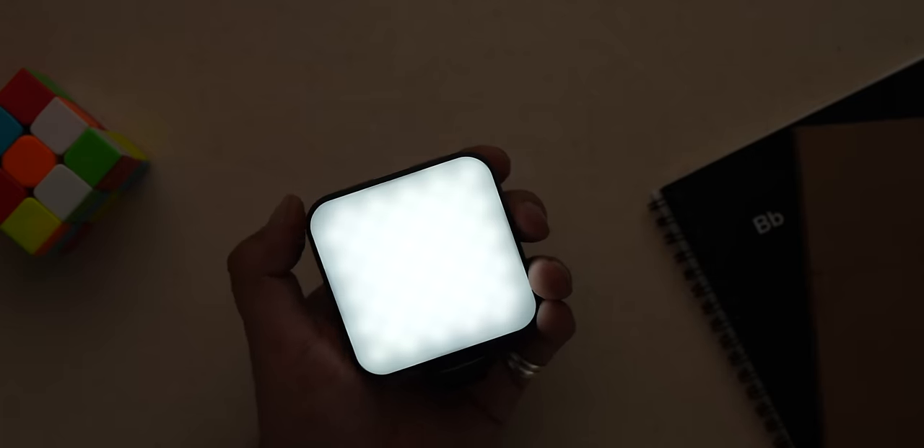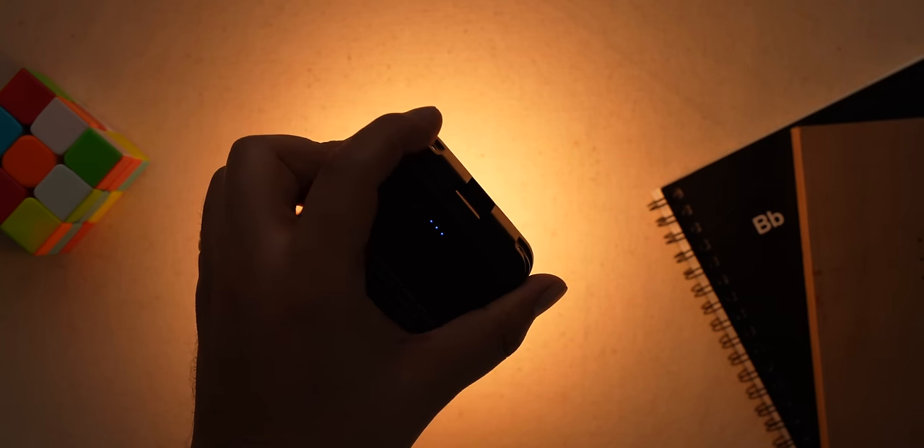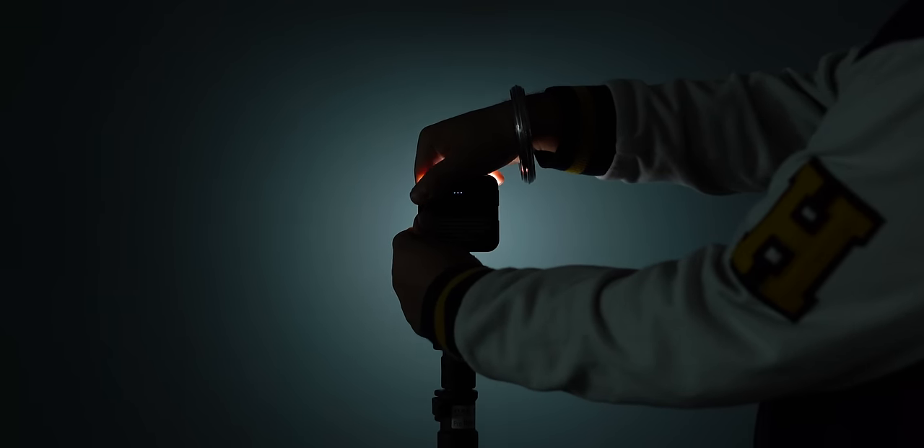It also comes with sliders to increase or decrease brightness, and you can also change the light to a cold white or warm white — yeah, this is useful. And you can attach it to the phone rig I showed you, or attach it to a tripod or stand you already have.